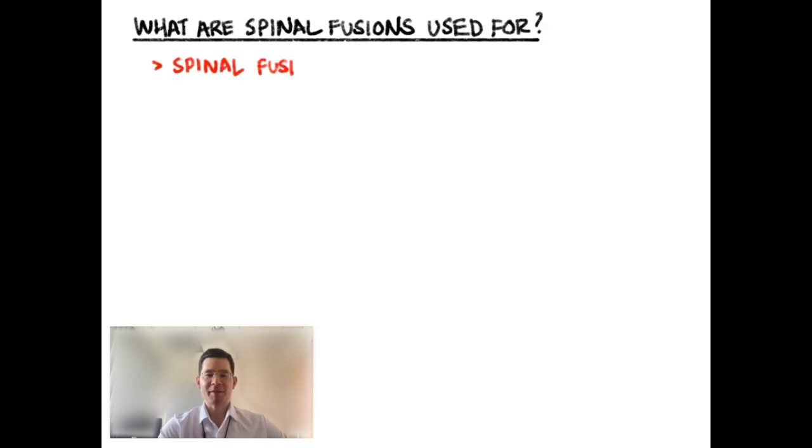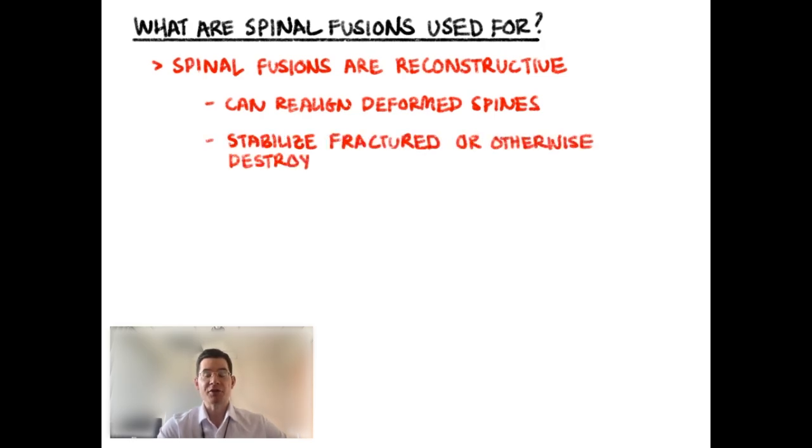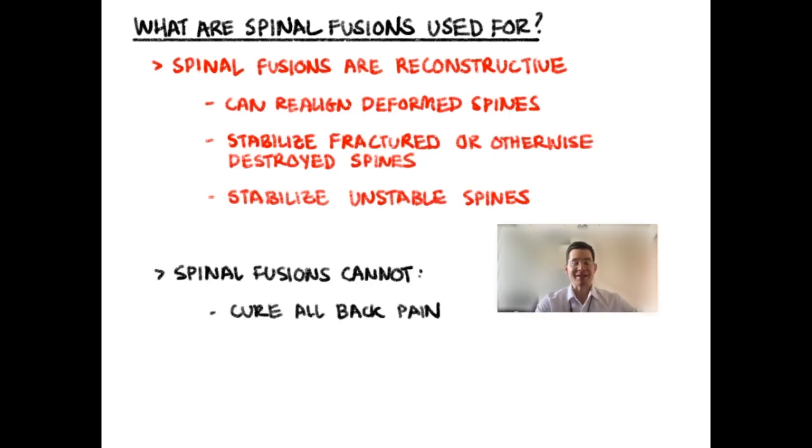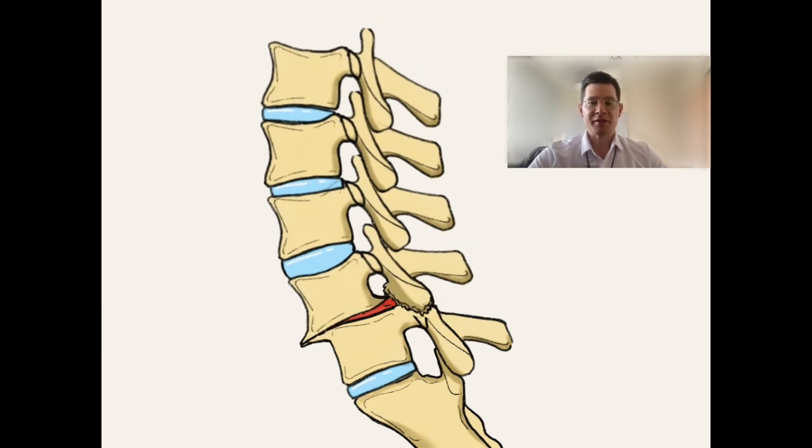So what are spinal fusions used for? Spinal fusions are really excellent as a reconstructive type of procedure, meaning they can be used to realign a deformed spine. They can be used to stabilize things like fractures, or if there's some sort of destructive process ongoing in your spine such as from a tumor. Spinal fusions are great at stabilizing those types of issues and also at stabilizing an unstable spine. So if you have a slipped disc or some other problem resulting in abnormal motion in your spine, spinal fusions can help stabilize that. Spinal fusions cannot cure all back diseases or all generic low back pain, and it really is very specific as to whether a spinal fusion will help you — your surgeon can help make that determination. Conditions such as spondylolisthesis with spinal deformity or a slipped disc are cases where spinal fusions work great.